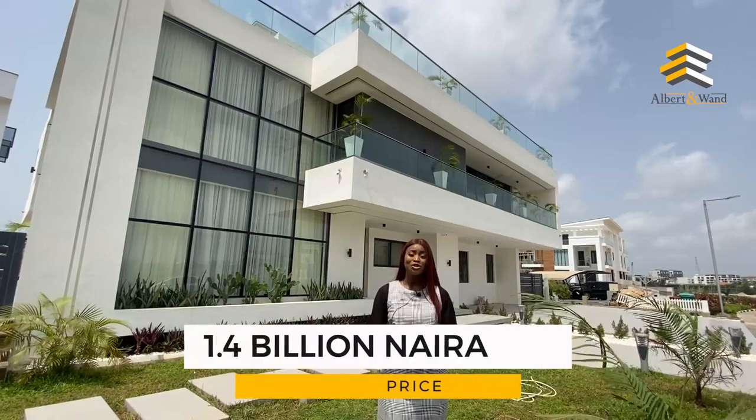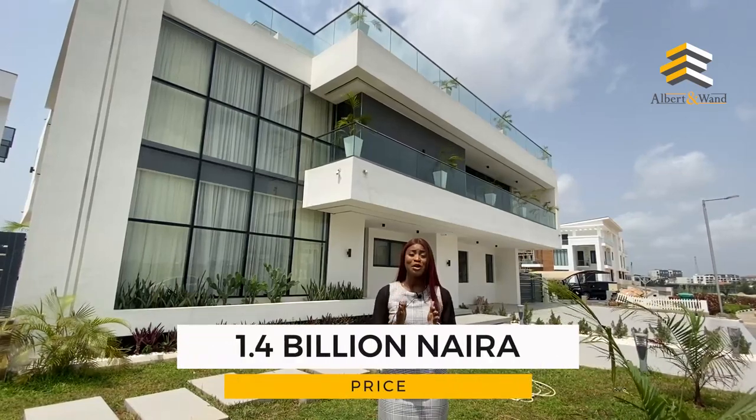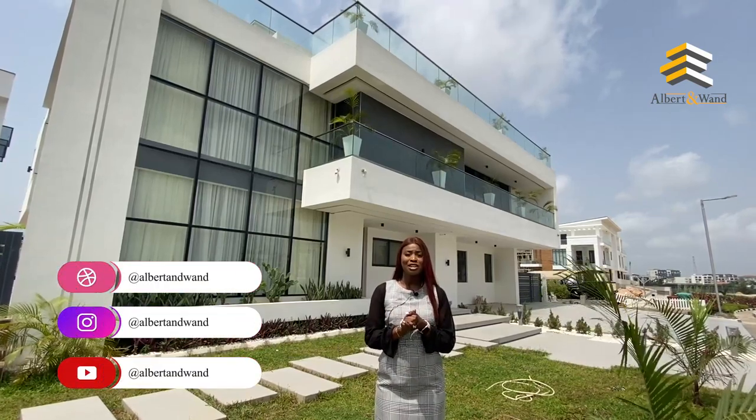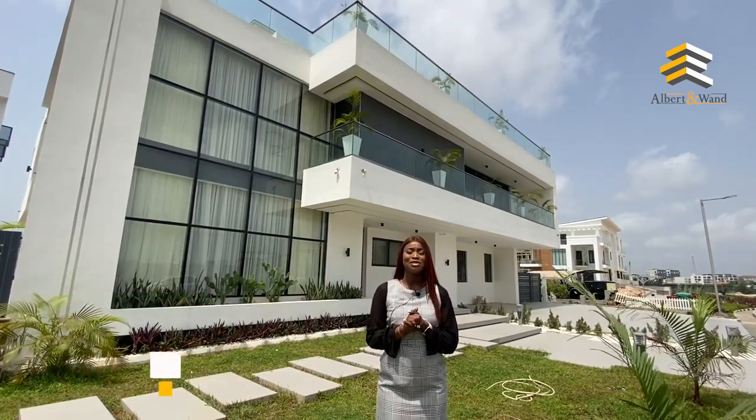Thank you for watching. You can own this beautiful home for 1.4 billion. For more inquiries on our properties, please visit our website, follow us on Instagram, and don't forget to subscribe. Thank you for watching.